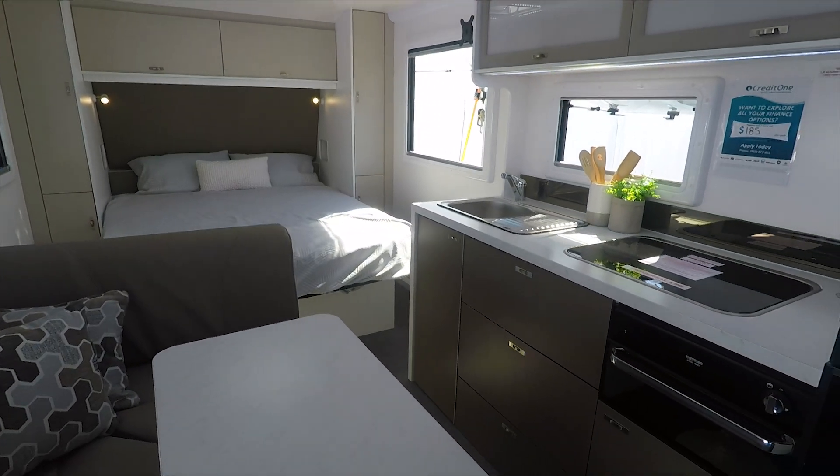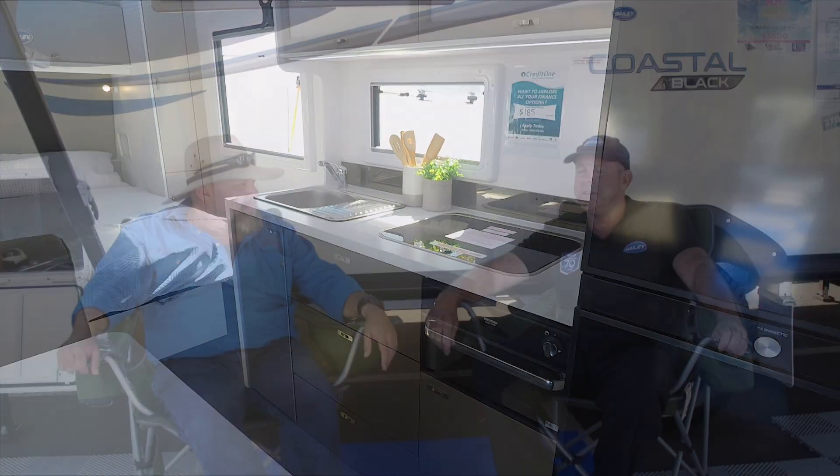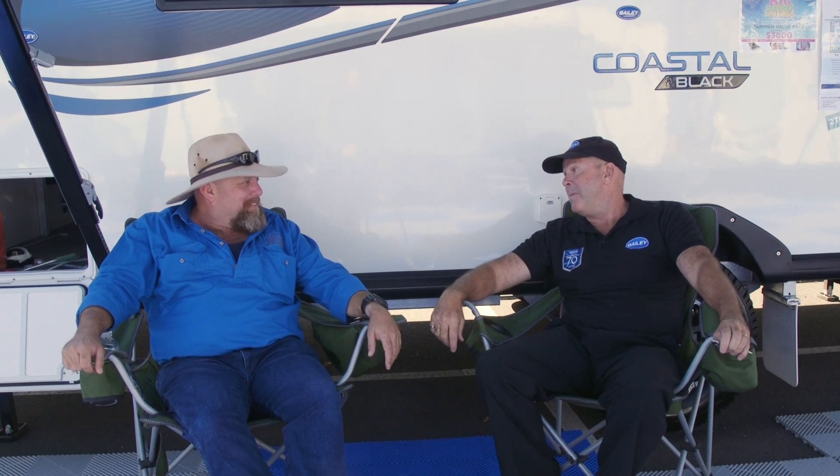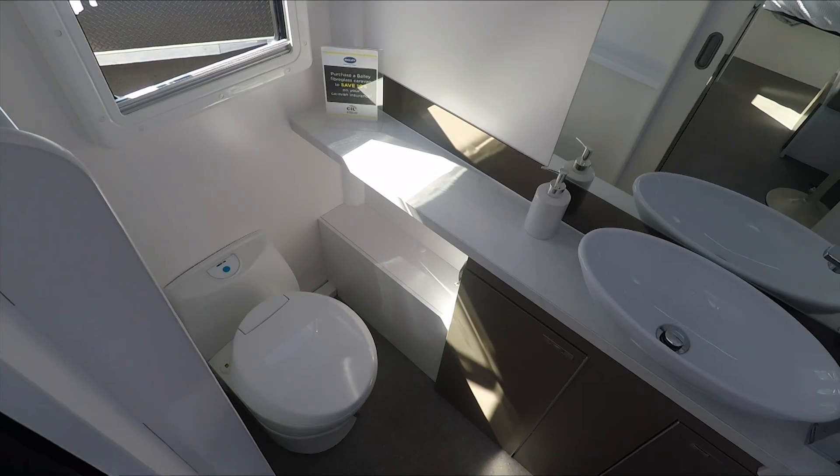Inside, we've got a bigger fridge now — the 190 litre fridge, so bigger capacity for people. More beer for sure, you need that! We've either got it in the island bed or the single bed range.